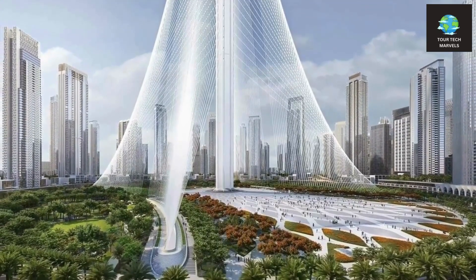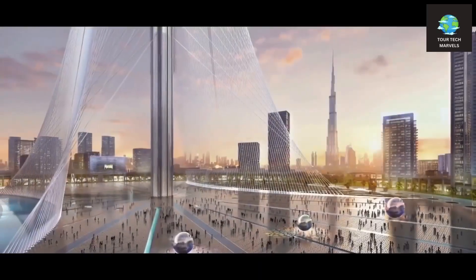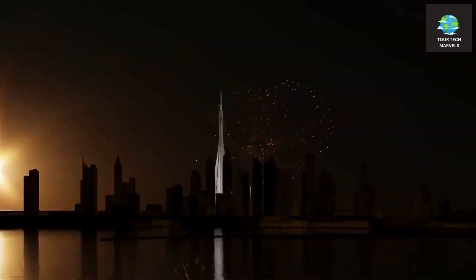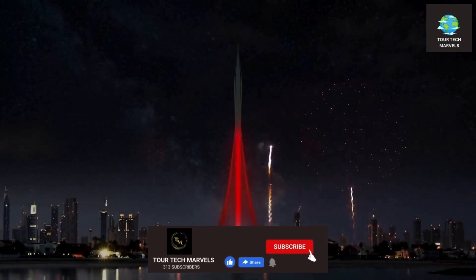Another notable feature is the sleek and tapering exterior, coupled with strategically positioned notches and setbacks throughout the middle. This design ensures that the lower sections of the tower can adequately bear the weight of the structure as it ascends. The tapering shape also mitigates the impact of wind forces on the main structure, while the notches and setbacks allow wind currents to pass through the skyscraper effectively.